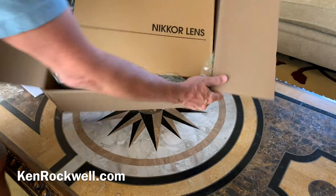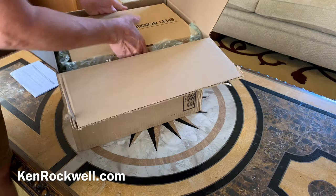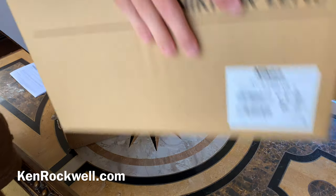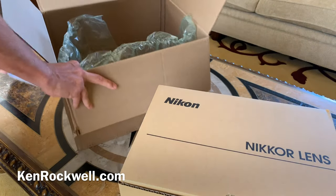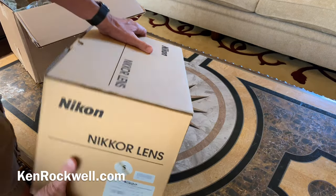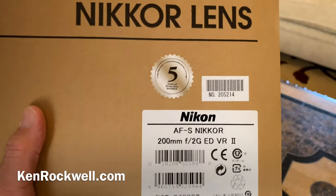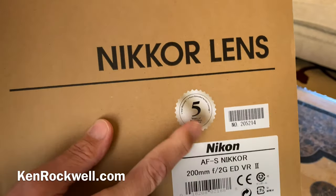We got something good — look at this! What could this be? They don't even need to pack this in another box, but they packed it. What did I get today? Looks like I have got my Nikon 200mm F2 USA warranty sticker. That's important.